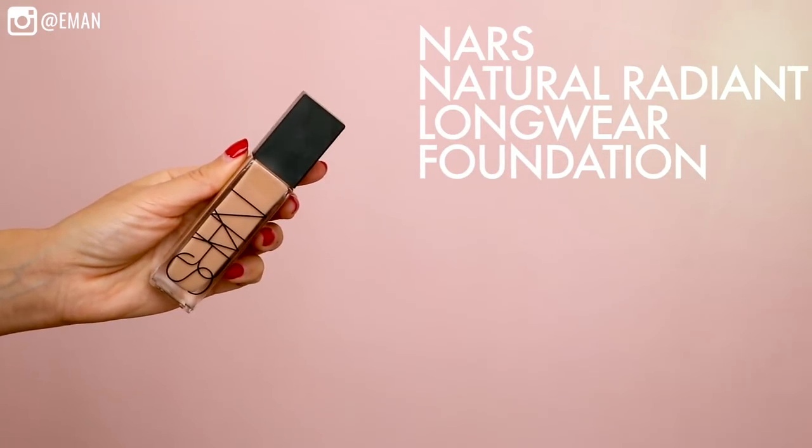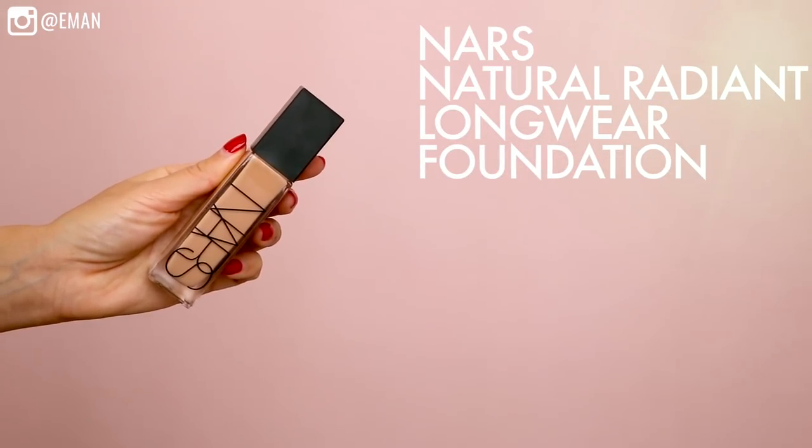For foundation today I'm using the NARS Natural Radiant Long Wear Foundation. I've been going back and forth on applying my foundation with a beauty blender or with a brush — what do you guys prefer? The finish on this is so pretty, it has this really radiant finish that makes your skin look really glowy. That's a really beautiful foundation and I'll use it in more videos so you can get an idea of whether it's your vibe.